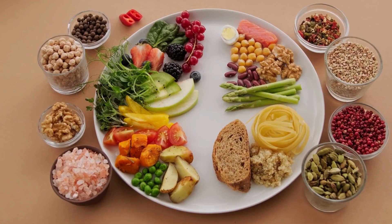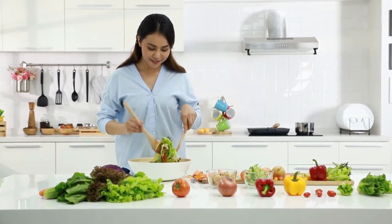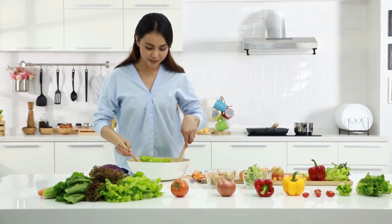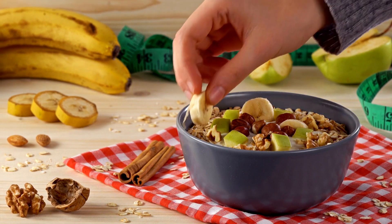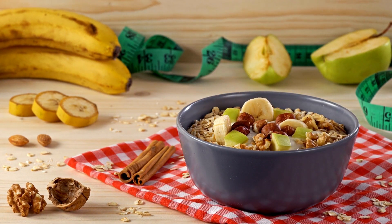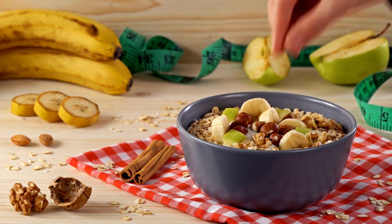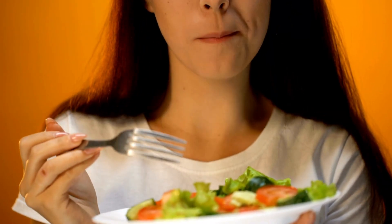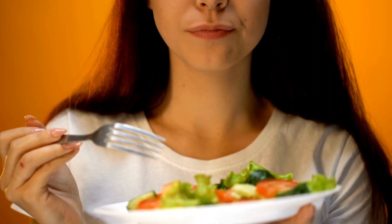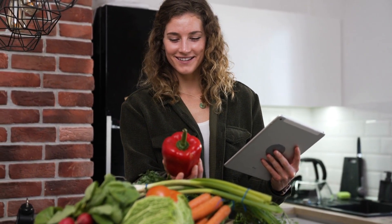In conclusion, a healthy balanced diet plan is crucial for overall health and well-being. It provides the body with necessary nutrients, increases energy levels, aids in weight management, and reduces the risk of chronic diseases. To maintain a healthy balanced diet, individuals should choose nutrient-dense foods, limit processed and high-calorie foods, and meal plan and prepare in advance. It is essential to prioritize a healthy balanced diet plan to achieve optimal health and well-being. By making small changes to our diets and lifestyles, we can positively impact our physical and mental health, leading to a happier and healthier life.